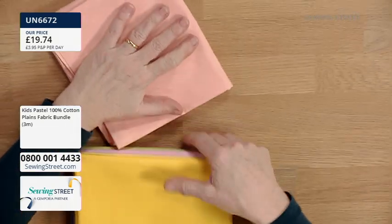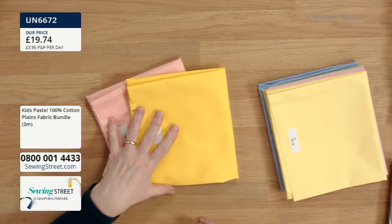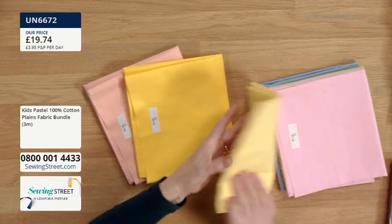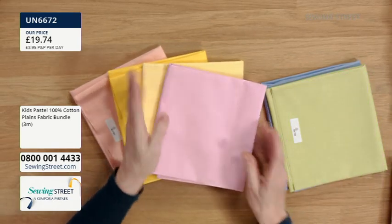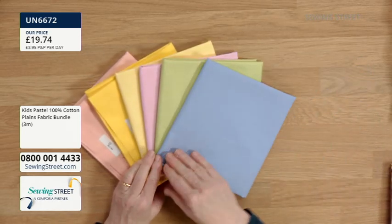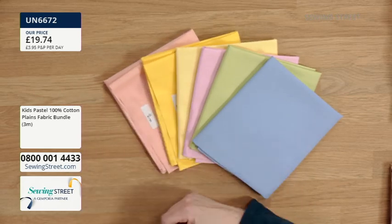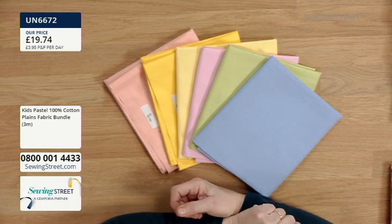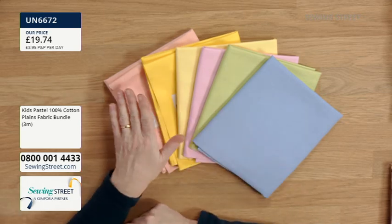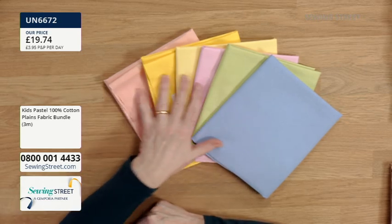You've got beautiful pale peach, sunshine yellow, lemon, pale pink, that beautiful spring green, and a bluebell blue. It should be over £20, but it's £19.74 — you are getting three metres, six half metres. So if you've got any springtime pastel Easter makes that you want to do, this is absolutely ideal. You can make two napkins from each half metre, and you could even bind them in one of the other colours. Those pastel colours all go together beautifully.